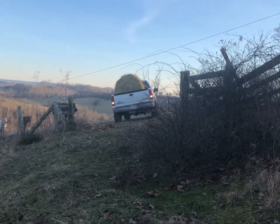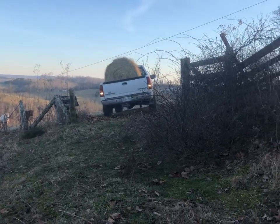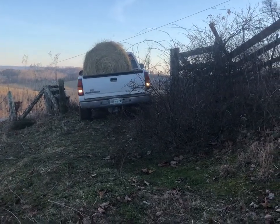We got the makeshift gate moved. I walked back here and Jeremy had to come help me — I got caught up in briars. Briars and leggings don't go too well together.